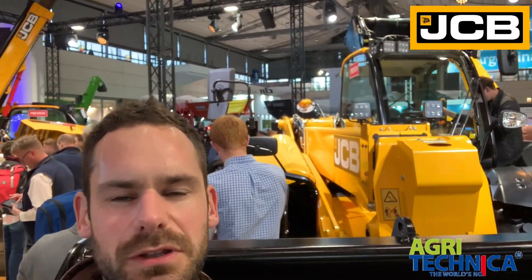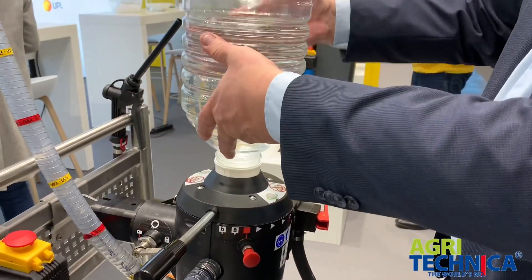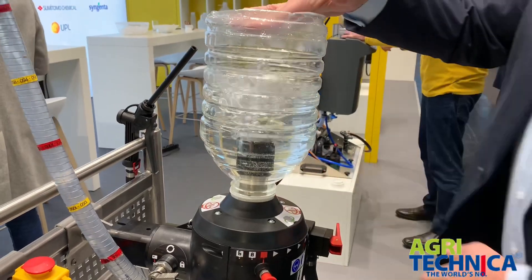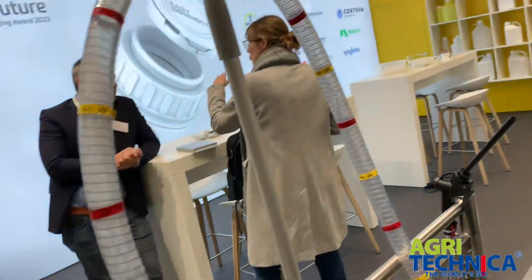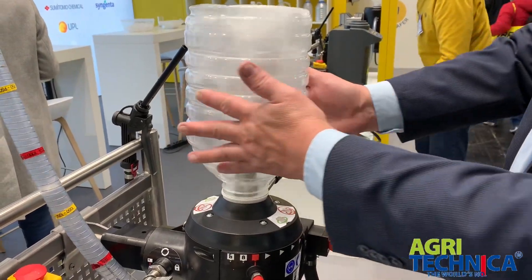This JCB loader is an absolute beast — six tonne capacity, with a massive bucket. You could load a grain lorry with just five buckets of this. Now I'm on the Easy Connect stand, which is a closed transfer system. When filling the sprayer, there's a risk of operator contamination, so this cuts down that risk. You connect the spray bottle directly to the system, it sucks the right amount of chemical out and puts it into the sprayer, then washes the bottle, cleans the lid, and releases it — so you're not exposed to any of the chemical.